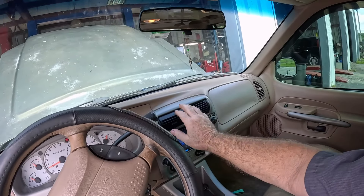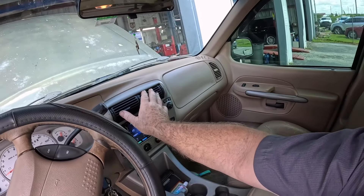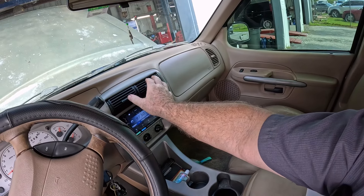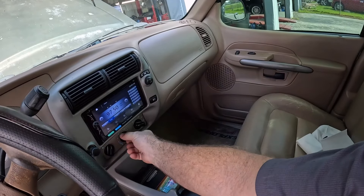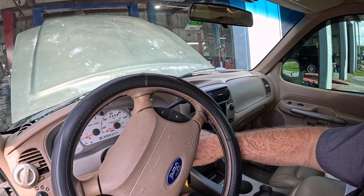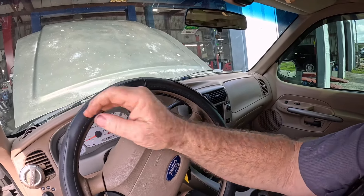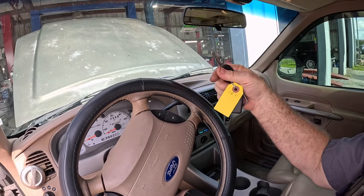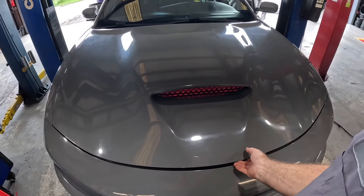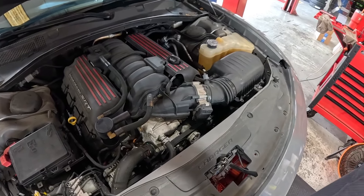Temperature's up. I've got warm air off the radiator and heat out of the heater — definitely getting well past outside air temperature. That worked pretty good. I'll let it sit and cool down, double-check the coolant level, and this one will be done.